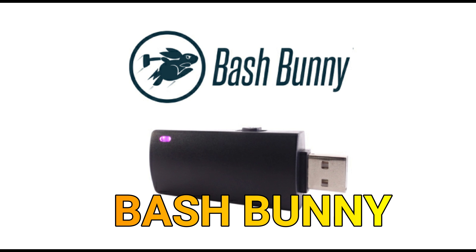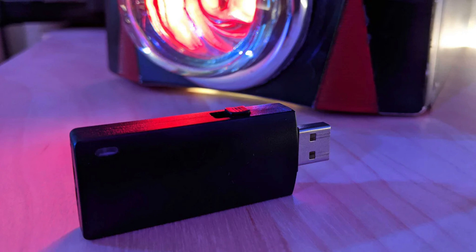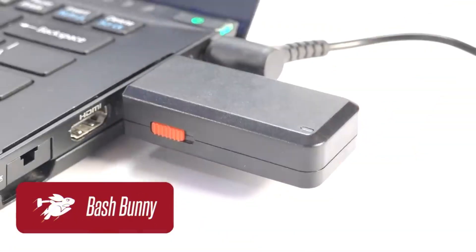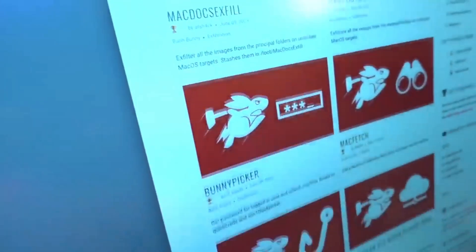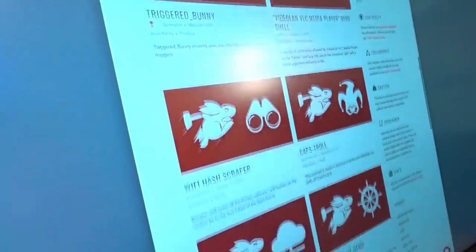Bash Bunny from Hack5. The Bash Bunny is a versatile penetration testing tool developed by Hack5, a company specializing in security and IT infrastructure products. Resembling a USB flash drive, the Bash Bunny is designed to automate and streamline various penetration testing tasks, making it an invaluable tool for security professionals and ethical hackers. It operates by emulating different USB devices, executing pre-configured payloads, and interacting with the target system to exploit vulnerabilities.